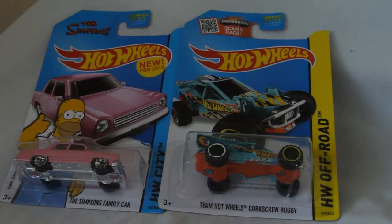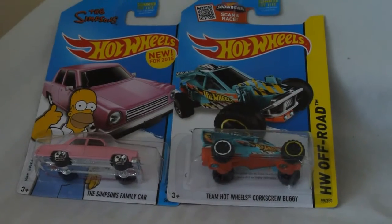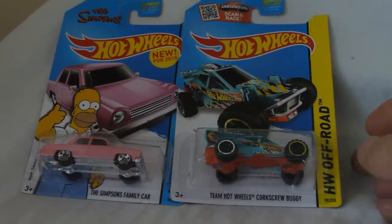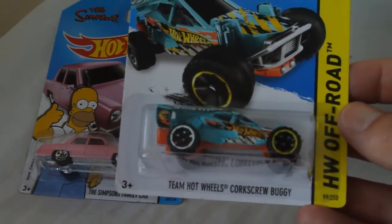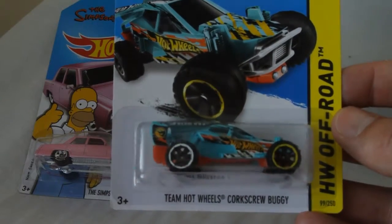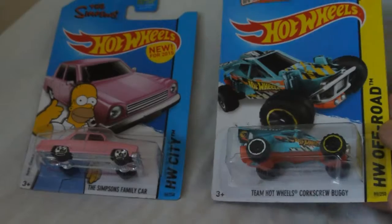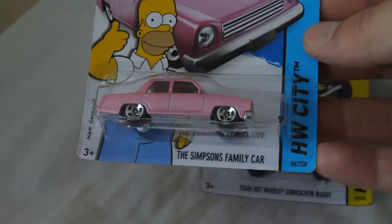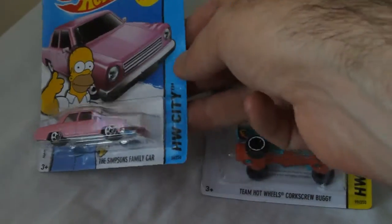Hello everybody, this is Dutch104 here and welcome to my video. These are two of my finds from last week, I think it was Friday. Team Hot Wheels Quart-Screw Buggy - it's the Treasure Hunt version, rather pleased with that vehicle. And of course the very recognisable Simpsons family car - big fan of the Simpsons, very pleased with that.